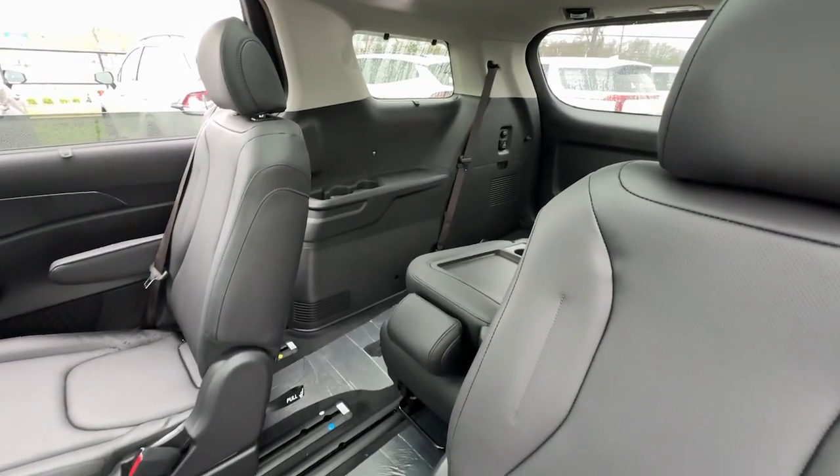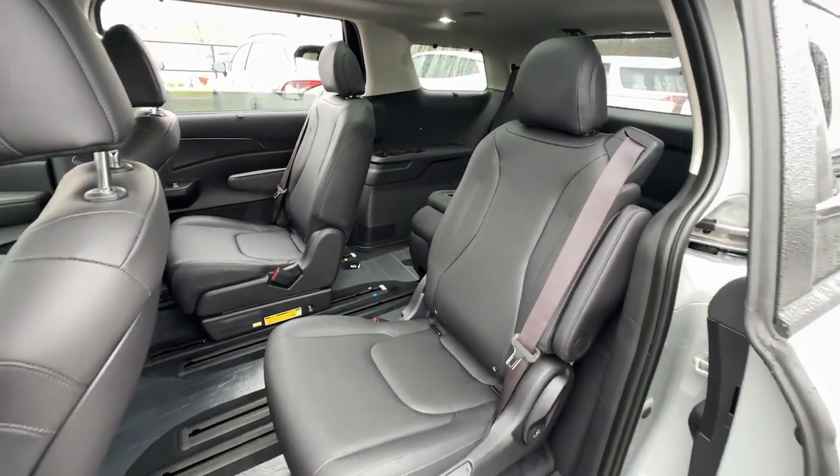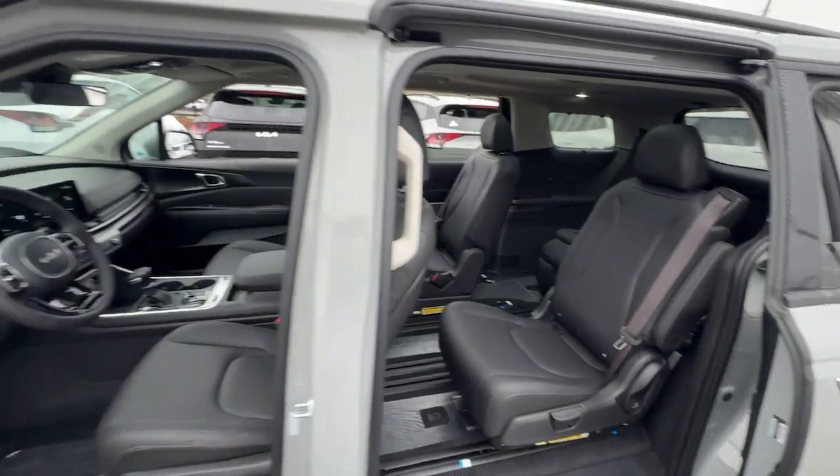Refined, stylish, and equipped with a host of passenger amenities, desirable infotainment and safety features, this rugged-looking family hauler ticks all the boxes.